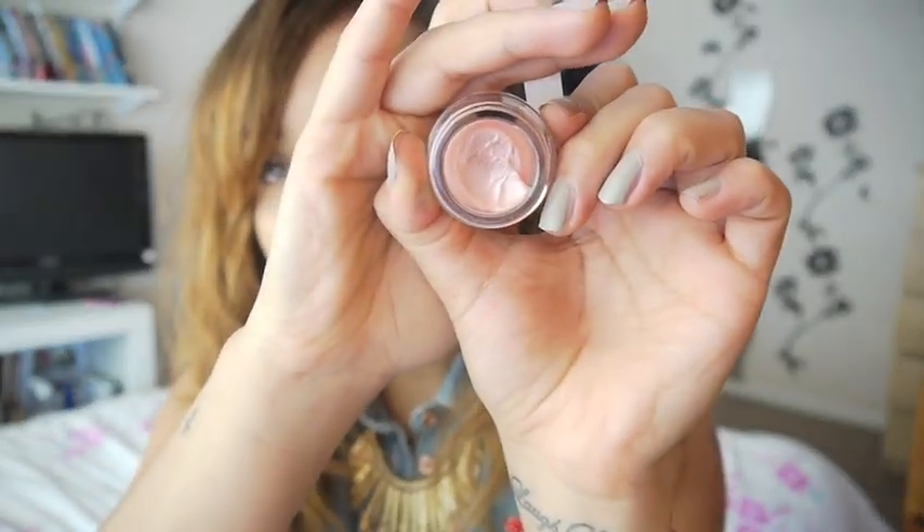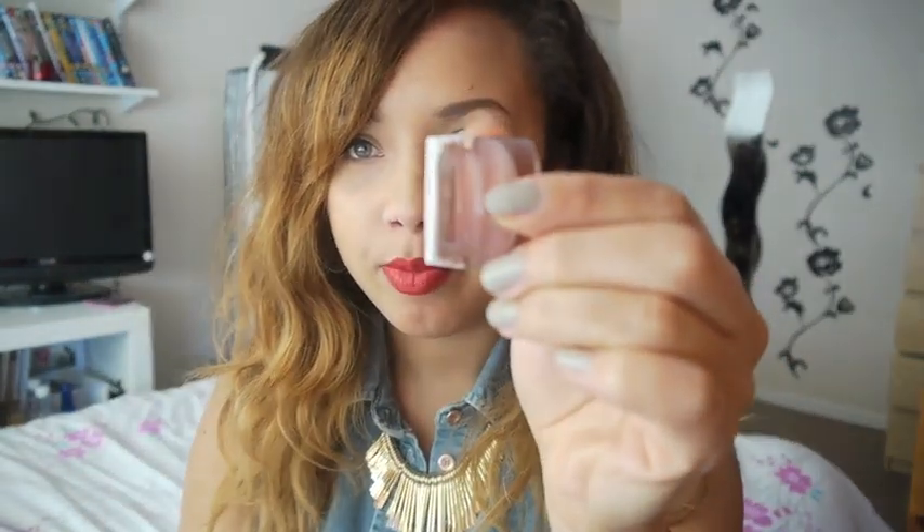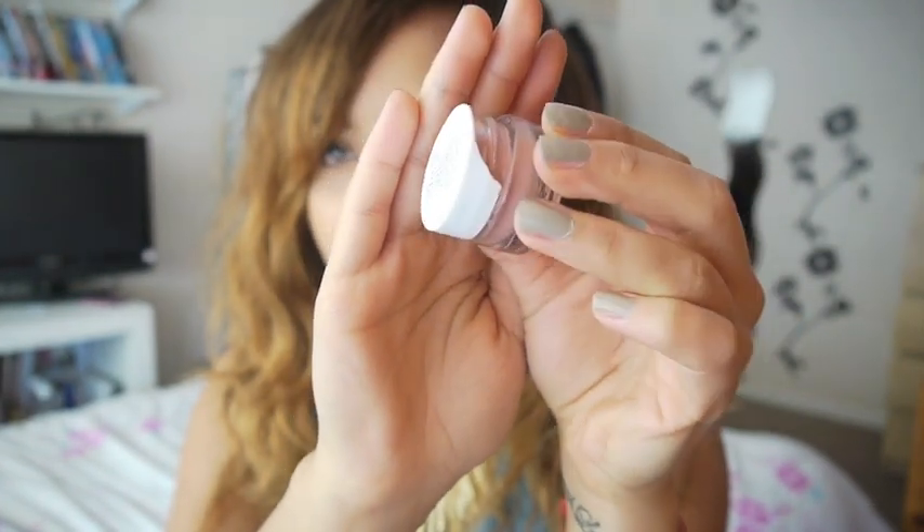I picked up another one of the Models Own lip balms because you all know I like the blackberry one. This one's in Ballet Pink and it's got sparkles in it, so the formula is a bit different. I'm not sure I like it as much — I think I prefer the other one, to be honest. And also when it arrived the lid was broken, so not impressed.